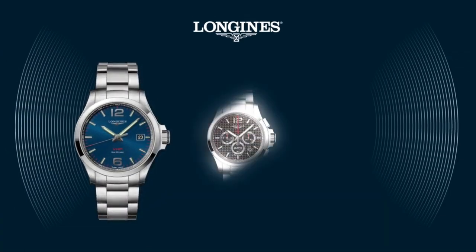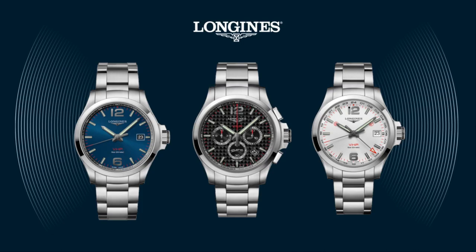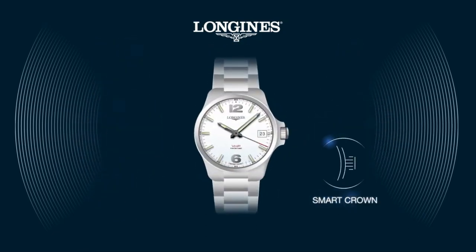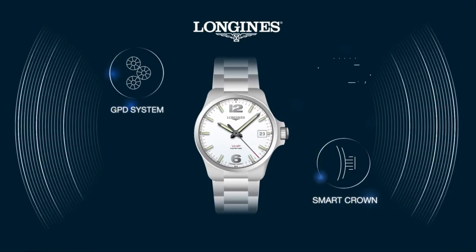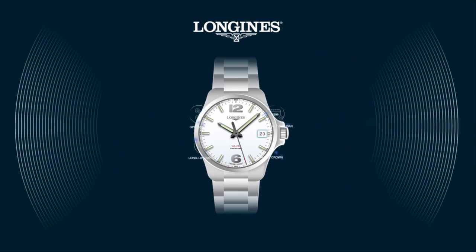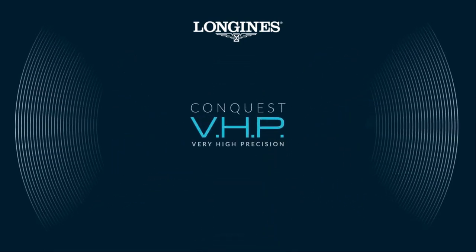The Conquest VHP is available in different models, each perfectly designed for your individual needs: the Conquest VHP three hands, chronograph, and GMT. With the new Conquest VHP, you receive the most innovative watch with a sophisticated movement. It is extremely easy to use as most functions are automatic.